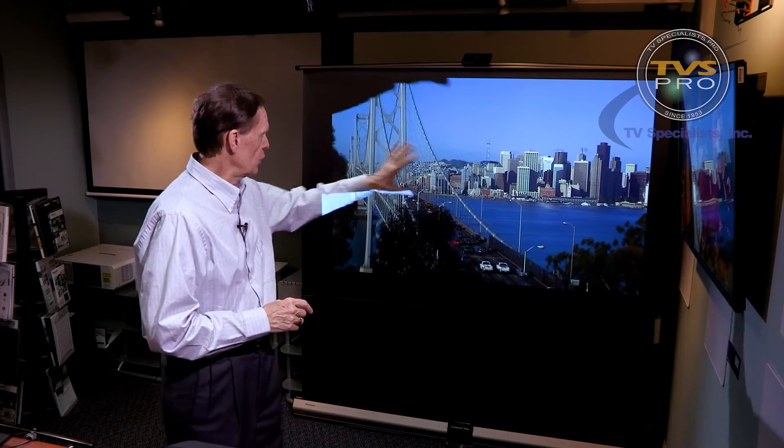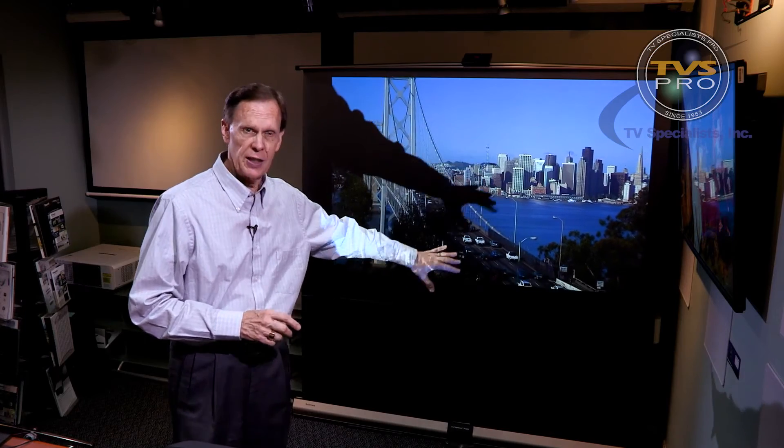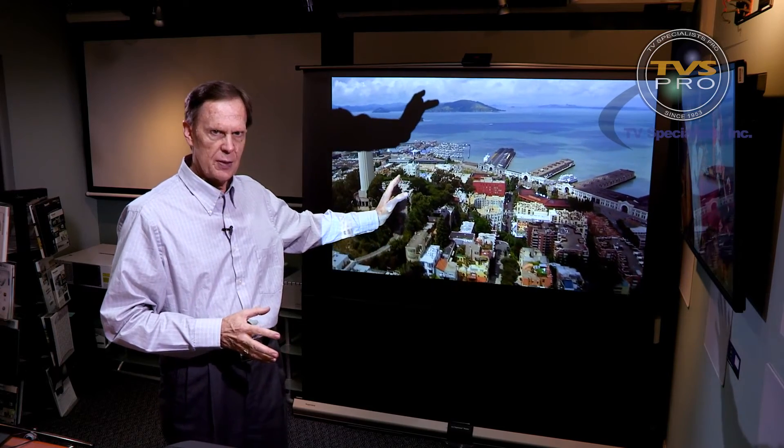Hi, I'm Ted Bollinger with TVS Pro and this presentation will introduce you to the five secrets of getting the best picture quality. Whether you're evaluating a new projector or a flat panel, or if you just want to get the best image quality out of your existing display, these five secrets will help you understand how to do that. This image you're seeing here is actually a projected image with a lot of lights on in this room. When you understand the five secrets, you'll understand how this is possible and how you might apply it in your situation.